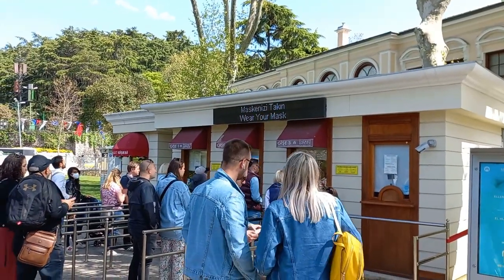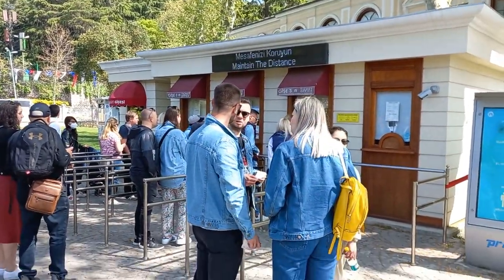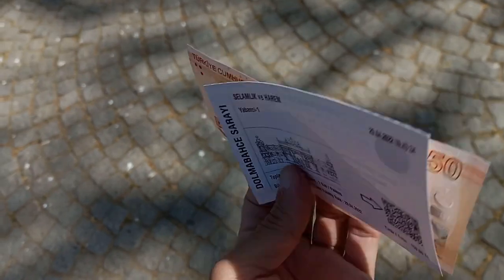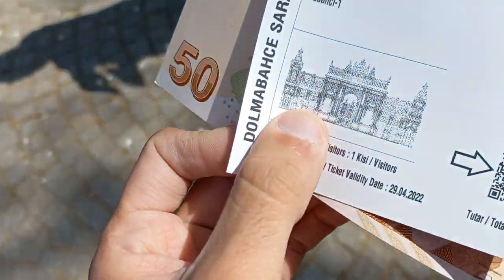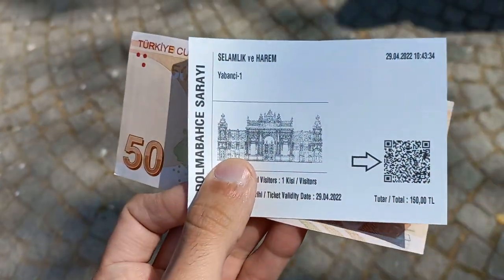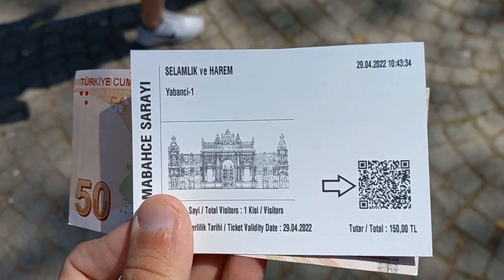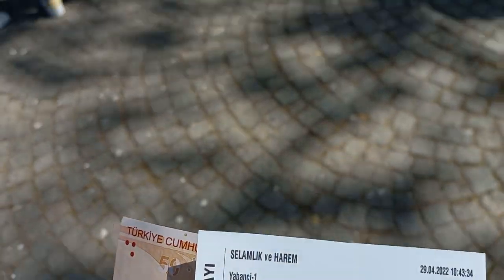So here you can buy a ticket. The ticket price is 150 Lira — that's the All Palace ticket. I bought it just now. So I got a ticket for 150 Lira. As you can see on the total, there is a 150 Lira ticket.